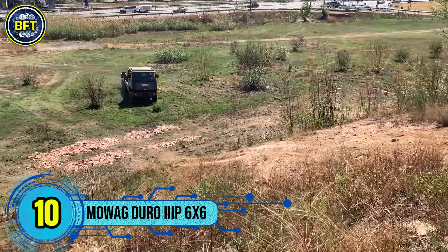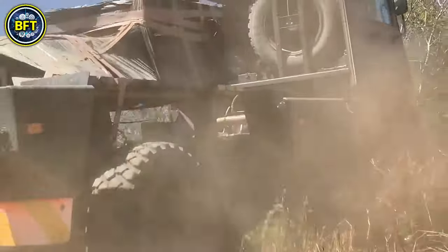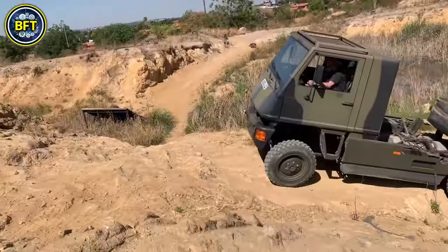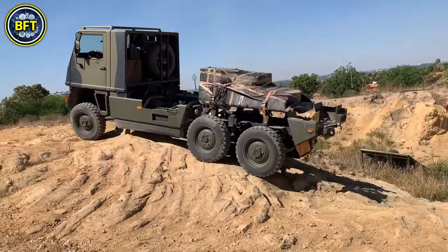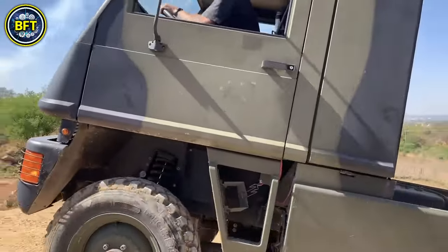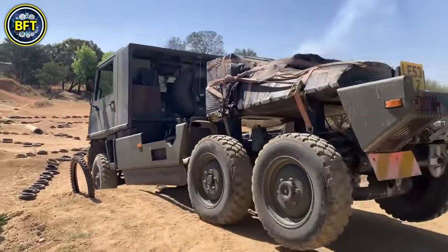Number 10: Moag Duro 3P 6x6. The Moag Duro is a highly versatile and durable military transport vehicle designed to handle a wide range of challenging missions. Part of the Duro series, this vehicle was originally developed for the Swiss Armed Forces by Buechergeier AG, with production later moving to General Dynamics European Land Systems / MOWAG.